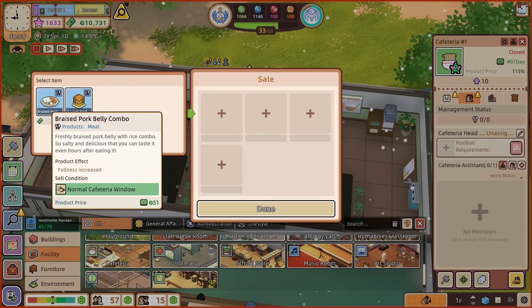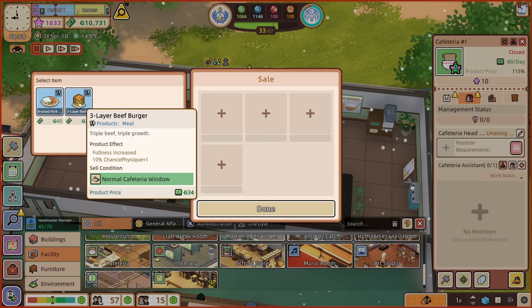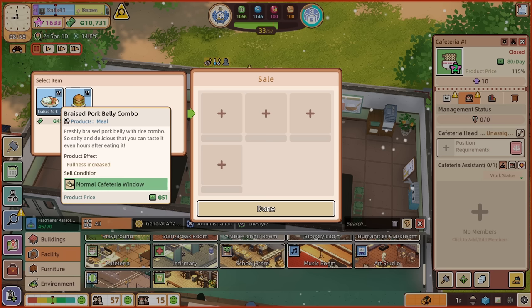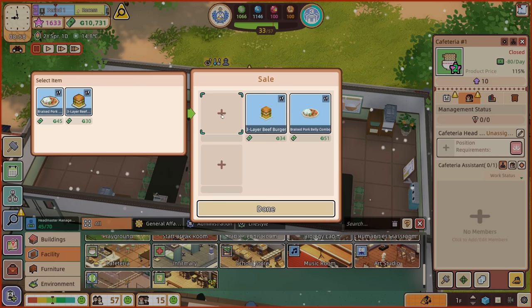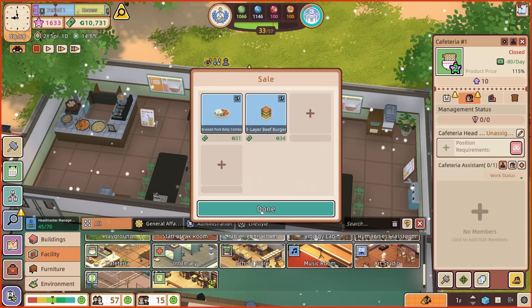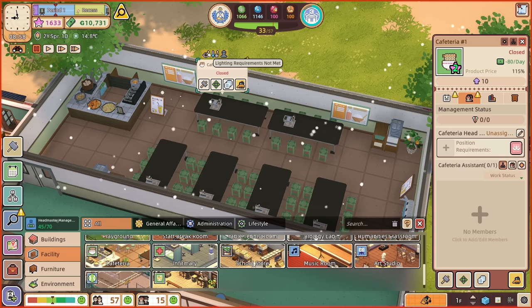Braised pork belly combo and three-layer beef burger — triple beef, triple growth. The product effect is fullness increased with a 10% chance physique goes up by one because the beef is so beefy. The braised pork belly combo is freshly braised pork belly with rice — so salty and delicious you can taste it even hours after eating. We've only got two things to offer right now, but with research I imagine we can unlock more. So that's that done.